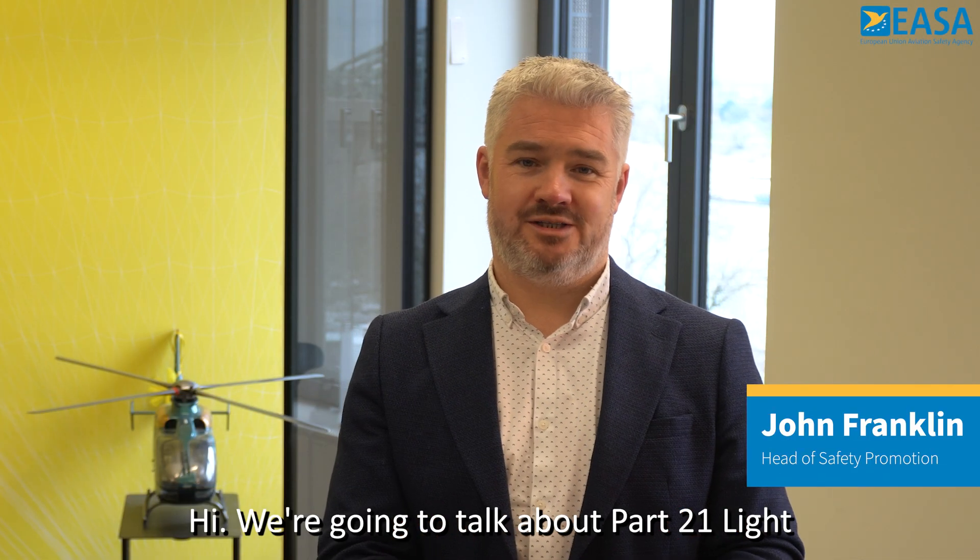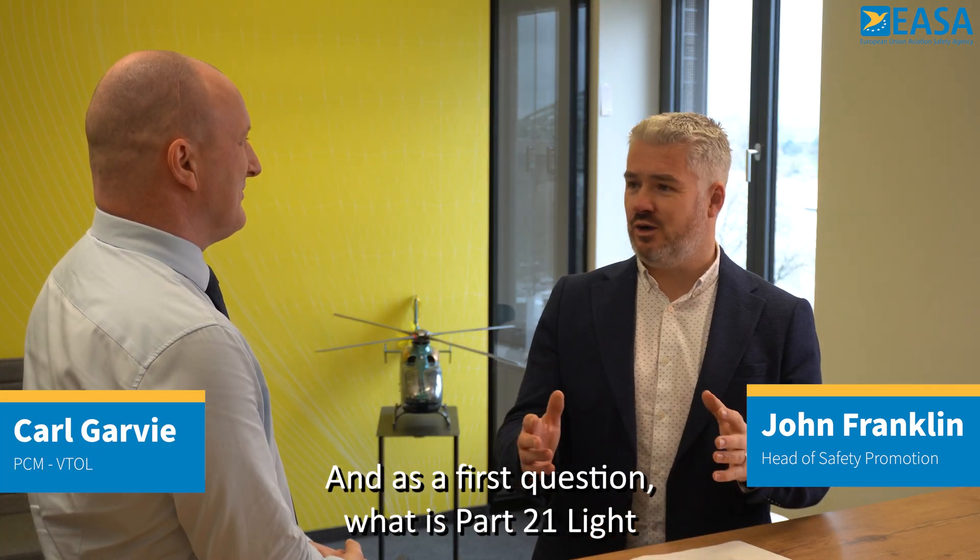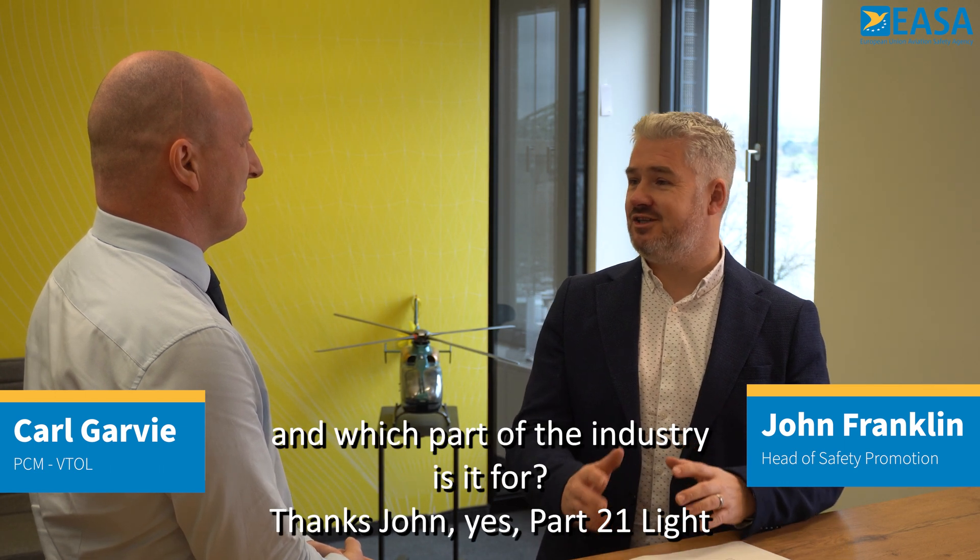Hi, we're going to talk about Part 21 Light and I'm joined by Carl Garvey, one of EASA's experts on this topic. As a first question, what is Part 21 Light and which part of the industry is it for?